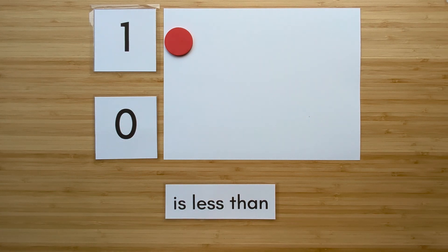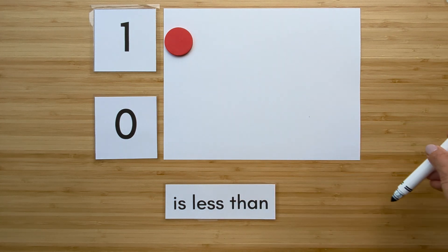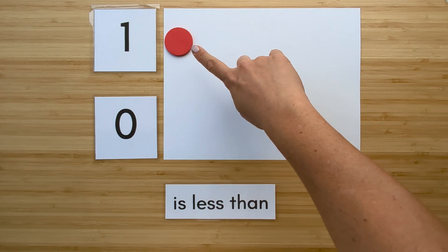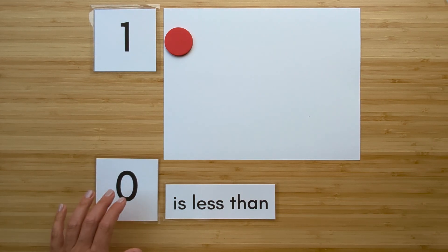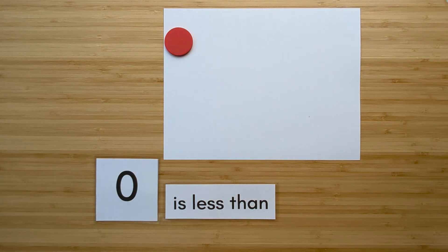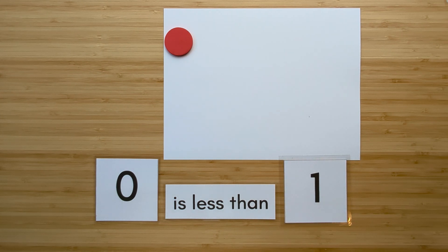Now let's compare. Match them up. I can't — zero has nothing. Which one has extra? One has extra. So we know zero is less than one.